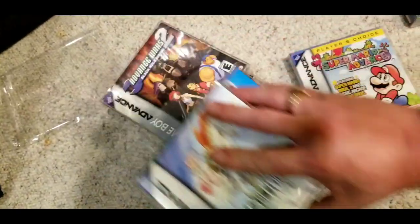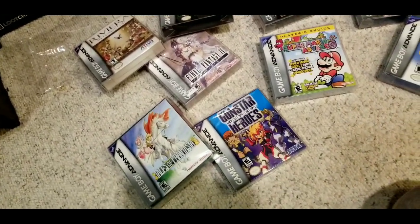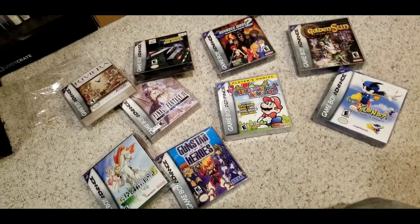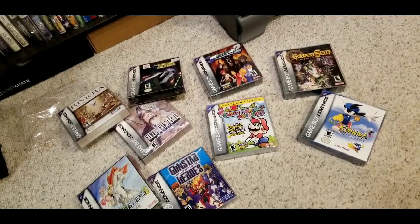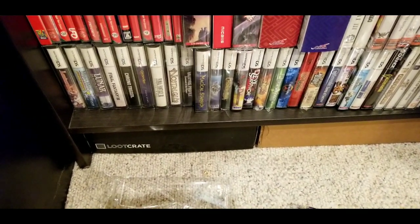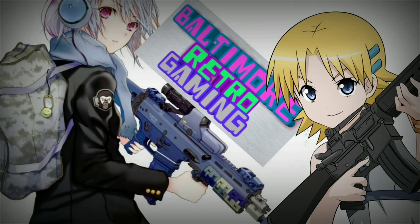So how many games is that complete in box? Let's see — three, six, nine — yeah, nine complete-in-box Game Boy Advance games. Like I said, I have a bunch more as carts only. If you guys want to see those I'll make a video. A lot of them are in DS cases using the Game Boy Advance slot. Anyway, guys, till next time — peace.